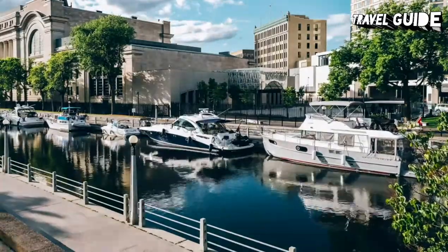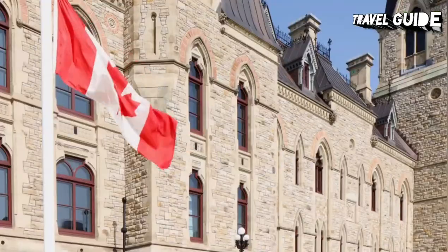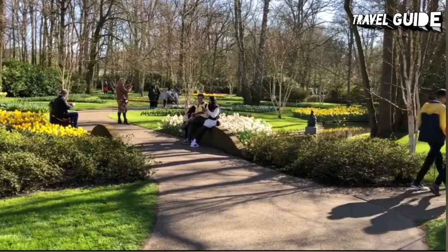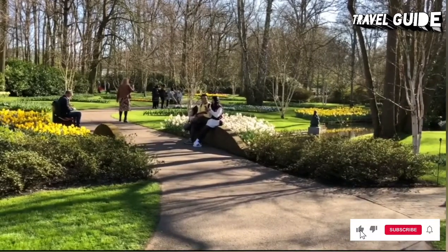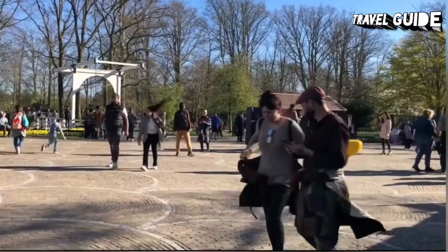Decide on the best time to visit Ottawa, and then make the most of your trip with our video of tourist attractions and things to do in Ottawa. Before we get started, make sure you have subscribed to our YouTube channel and clicked the bell icon so you don't miss our new upcoming videos.